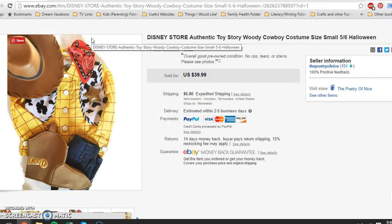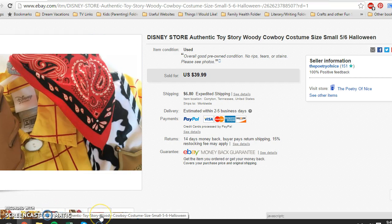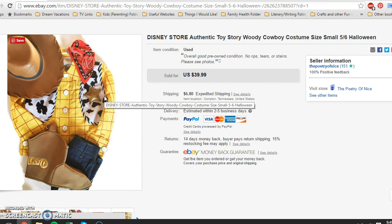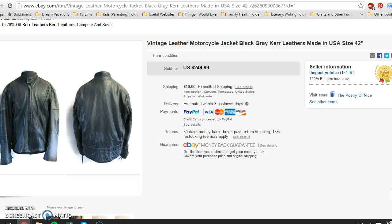This took me forever to get listed — I picked it up at the beginning of garage sale season and it sat because I hate photographing costumes. It was a Disney Store authentic Woody costume: the pants, shirt with vest, bandana, and boot covers, for $3. On the same day at the very last yard sale I went to, they had a random Woody cowboy hat for 50 cents, so it cost me $3.50 total. I disclosed that the hat was Disney Pixar but not Disney Store, took lots of photographs, and took a best offer of $30 with buyer paying shipping.